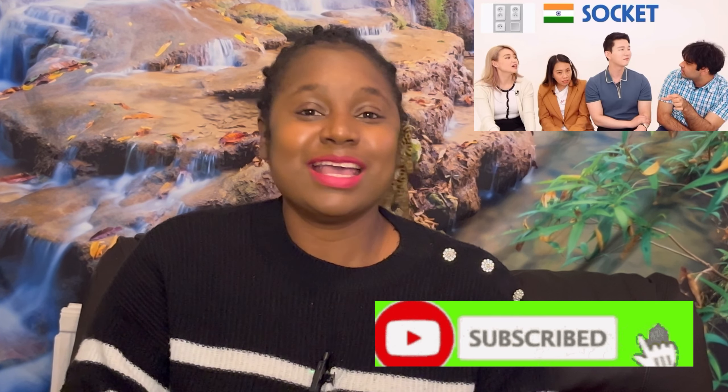Wow, all right guys — this video is so interesting to watch. It's so funny the way we pronounce and name things differently, but the most important thing is you understand what the person is saying. Let me know what you think about this video in the comment section. See you all on my next one — bye!